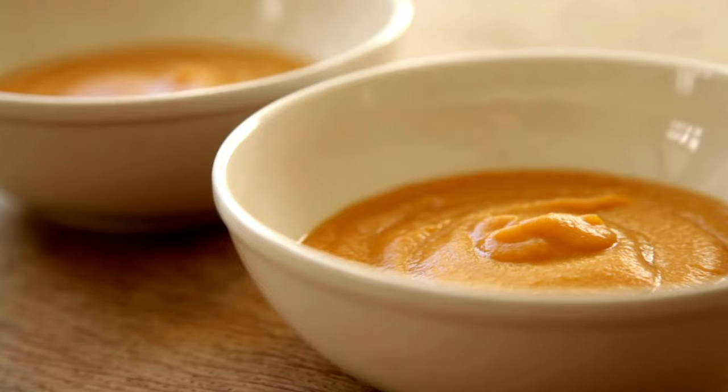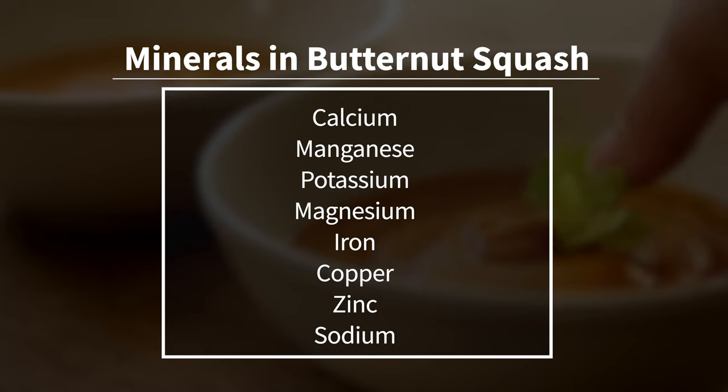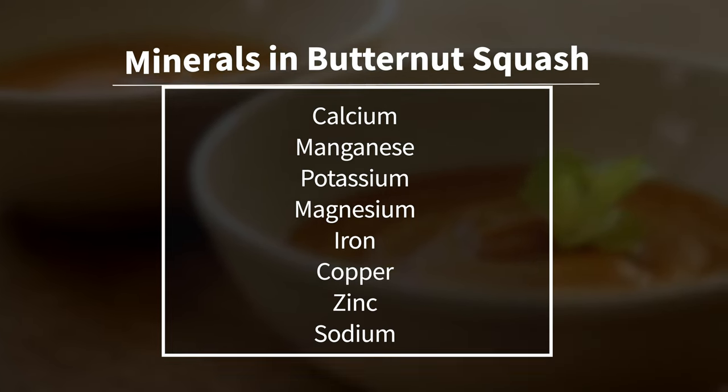And let's not forget about the minerals found in Cucurbita moschata. This amazing food has been shown to be high in calcium, manganese, potassium, magnesium, iron, copper, zinc, and sodium. Okay, on to the actual health benefits of butternut squash. I've summarized them into six benefits, but I'm sure there are many, many more. Benefit number one: anti-obesity agent.